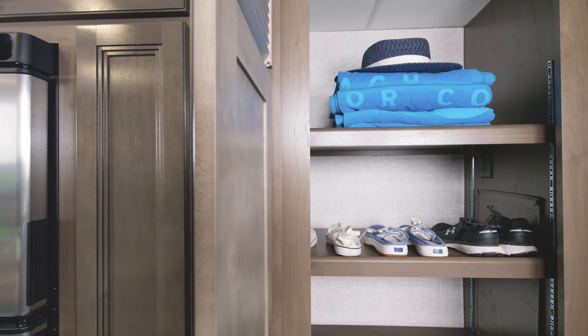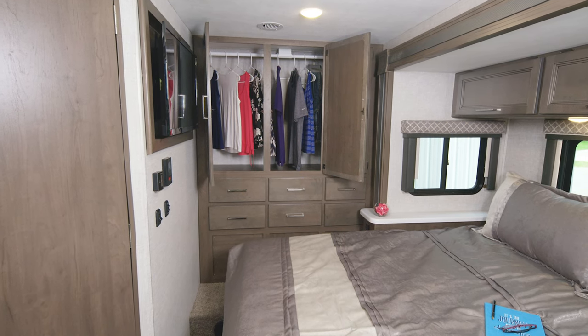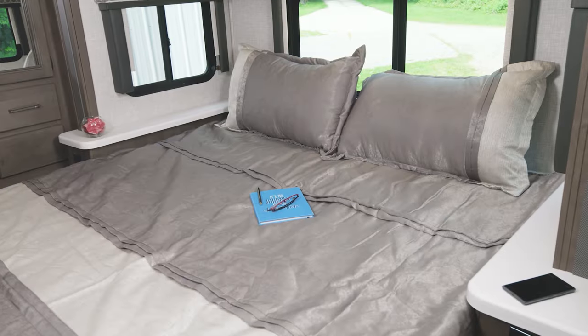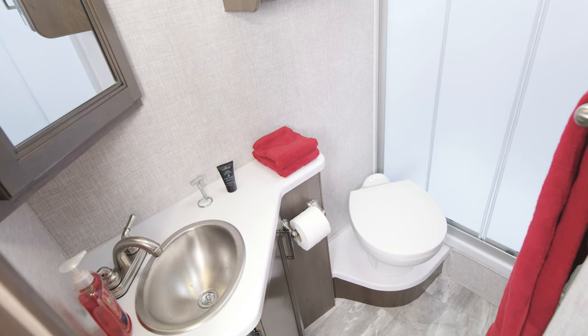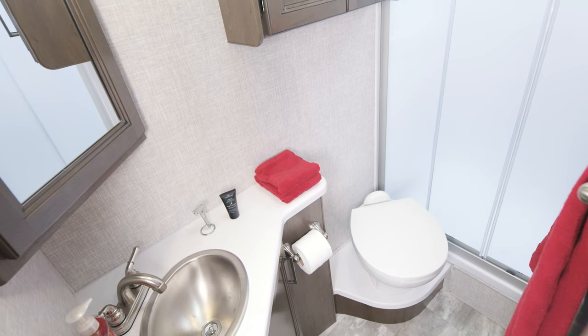You also have the flip-up countertop extension, a pantry right next to that, and another storage area perfect for hats, shoes, towels, and beach gear — or pop in a washer and dryer as the prep is here for you in the KW29. Great closets are part of the bedroom: you have hanging space, drawers, and nightstands with USB charging ports. The main attraction back here is this king-size bed. Last stop is the bathroom — counter space, a shower with glass door, and the KW29 features tankless hot water.